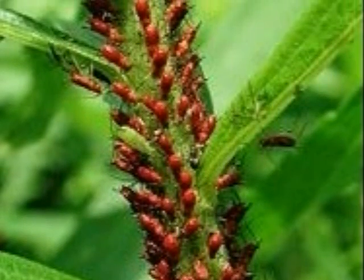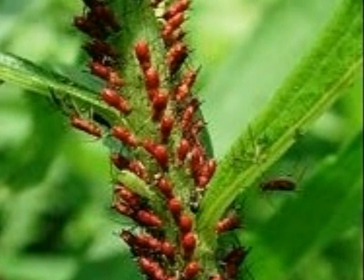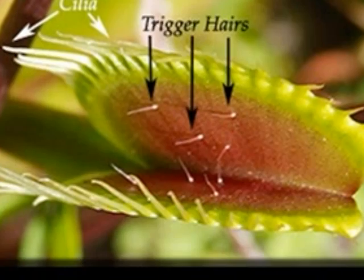The worst predator of the Venus Flytrap is an aphid. An aphid is a tiny insect that eats plants. Aphids are less than one-tenth of an inch in size. The Venus Flytrap protects itself by eating its predator. It lures its prey by emitting a sweet scent.